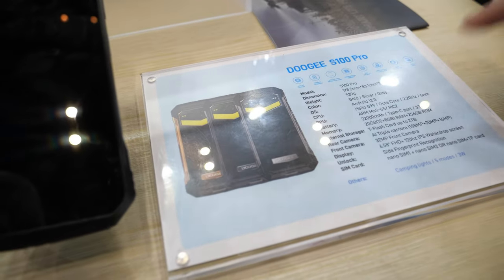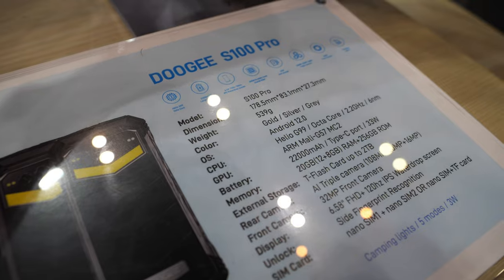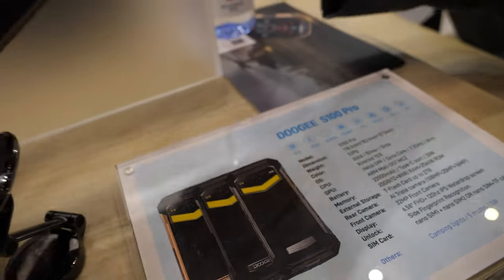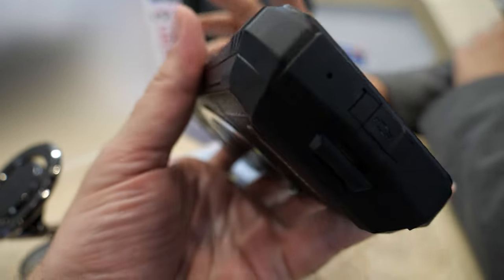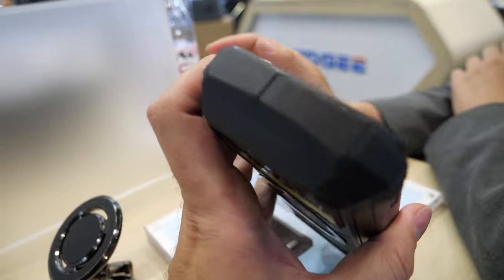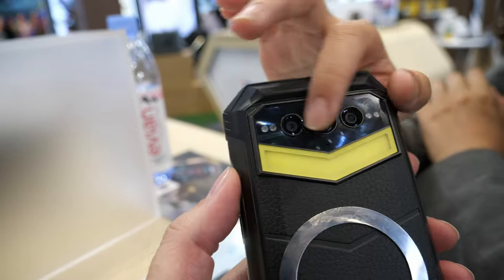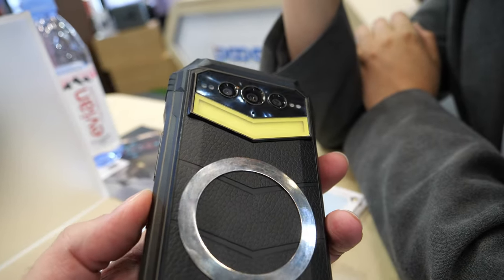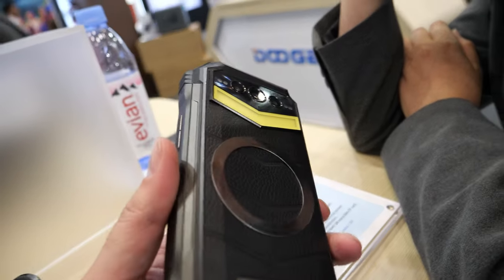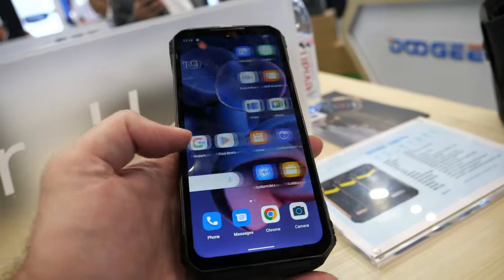This one is the S100 Pro — a special device. 2,200 mAh, but you can use it for three weeks. And you can see we have a camping light here. If you open the light, you can light up the whole room. You can set up a shortcut for the light somewhere in the settings.